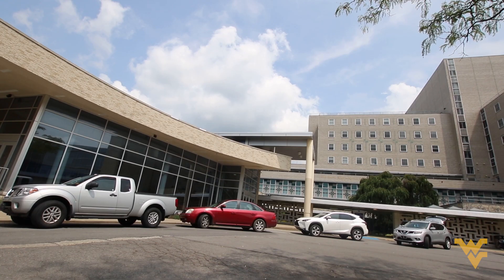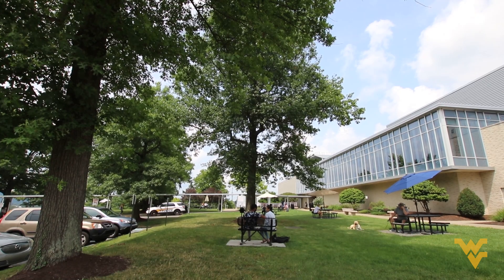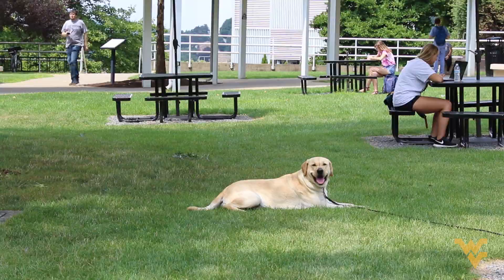Welcome to the Health Science Center. I'm Clay Marsh, Vice President and Executive Dean of the Health Science Center here at WVU. This is a place you're going to be spending a lot of time, and if you're a student joining us for the first time, welcome. If you're a student who's returning, welcome back. We want to take you on a really quick tour of the important places in the Health Science Center that you're going to want to know as you get going with your year. Come join me and let's go.